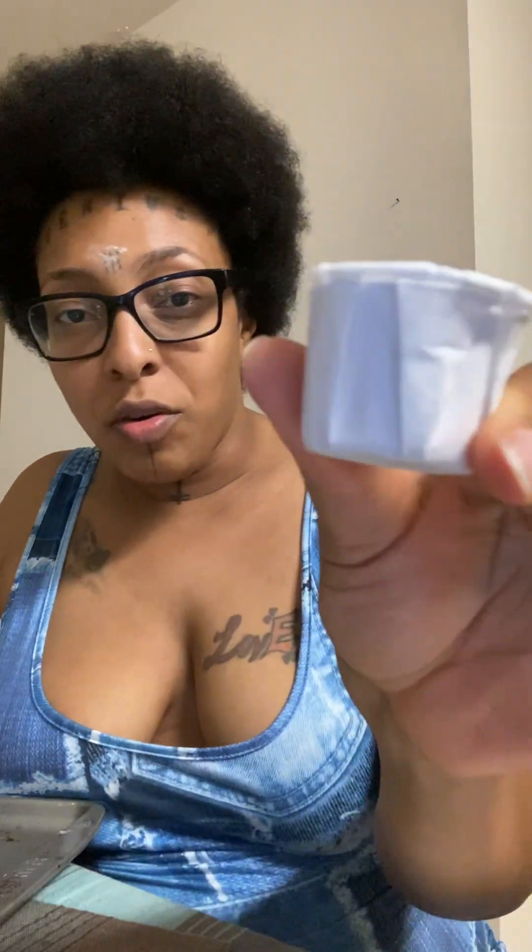Anywho, I'm coming to talk to y'all today about cascarilla. If you don't know what this is, cascarilla is actually powdered eggshell, and it is used — or believed — to have certain protective qualities about it and to possess purifying energy.